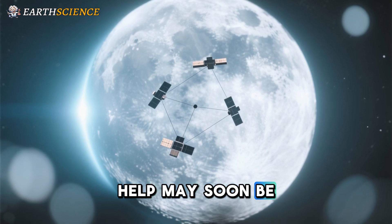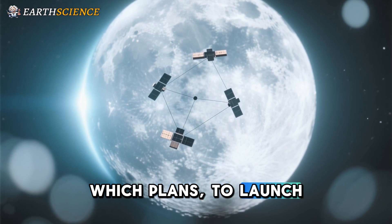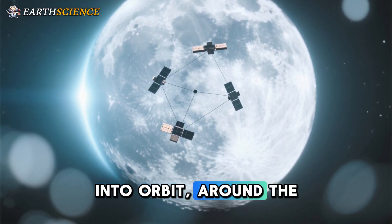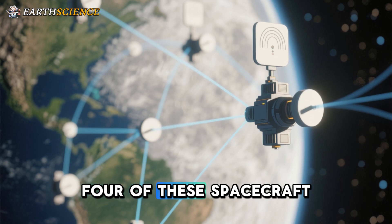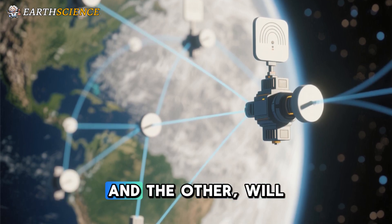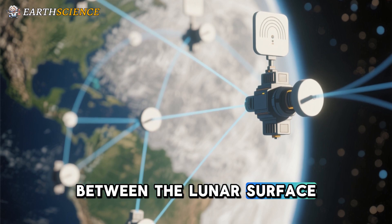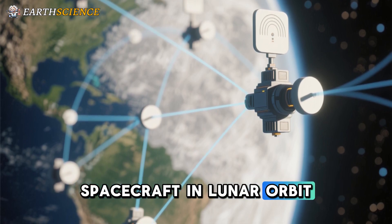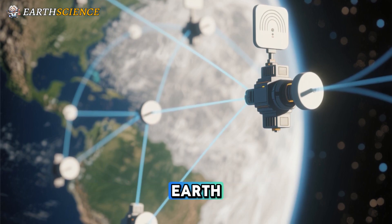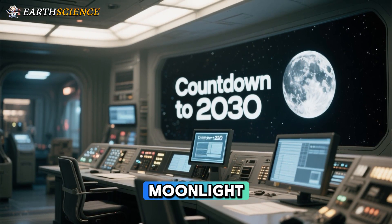Help may soon be coming, thanks to ESA's Moonlight Initiative, which plans to launch a constellation of five satellites into orbit around the moon. Four of these spacecraft will assist future missions with navigation, and the other will provide high data rate communications between the lunar surface, spacecraft in lunar orbit or traveling to the moon, and ground stations on Earth. The intent is for Moonlight to be fully operational by 2030.